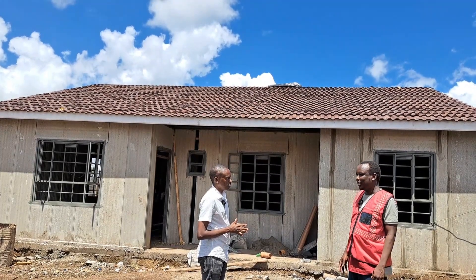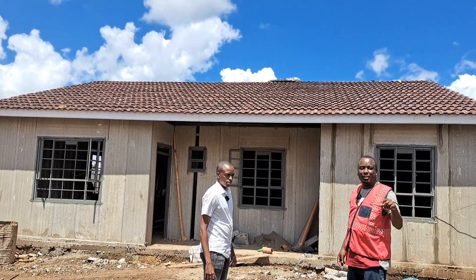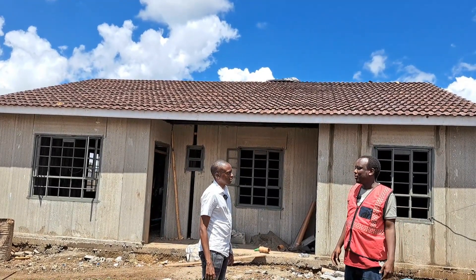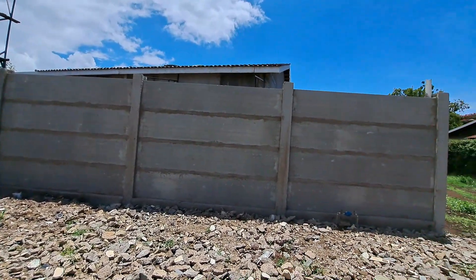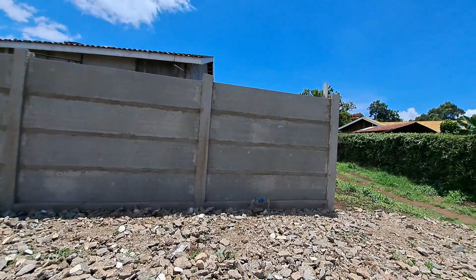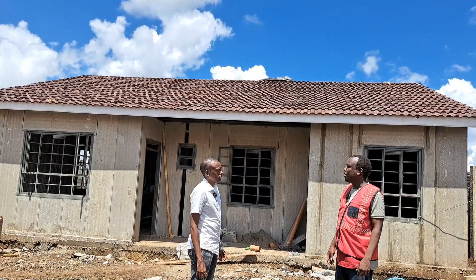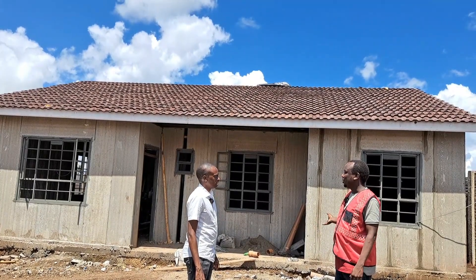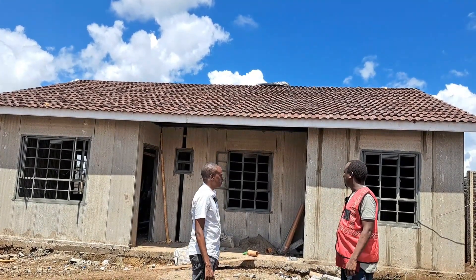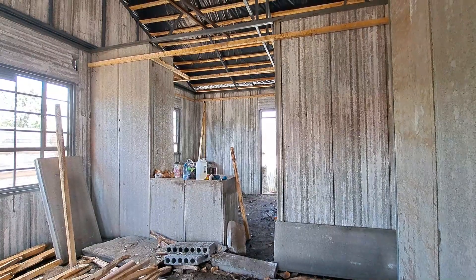The soil type here was fairly good. We first excavated the perimeter, because when building the house there are many sensitive things. We did the fence first — that took about two weeks. After completing it, we built a temporary gate, then started on the house. We did the normal foundation using foundation stones, then started the walling with precast.